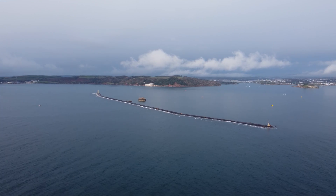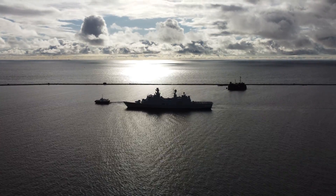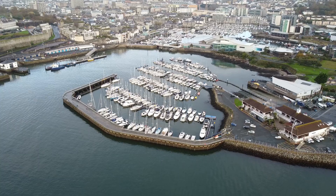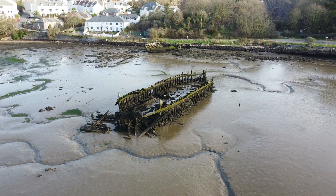When the breakwater was being built some 200 years ago, the British Navy could see the Napoleonic Wars on the horizon and wanted a safe place to anchor their warships in the southwest. Plymouth was the perfect place, aside from the shipwrecking storms that battered the harbour. In a single day in 1804, 10 ships were sunk while anchored in the bay.